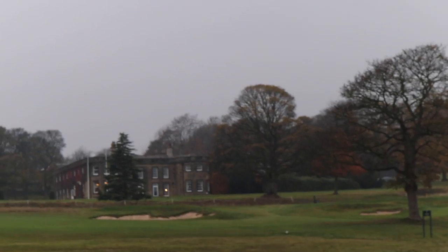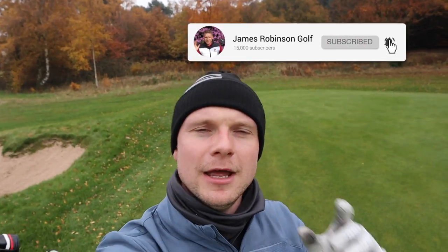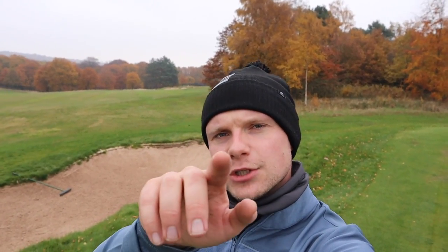Okay guys, that's it for me. I'm James Robinson here at Huddersfield Golf Club. If you are new to the channel, make sure you hit that subscribe button and push the notification bell — I'm uploading pretty much daily at the minute. Check me out on Twitter and Instagram too. Thanks so much for watching. Make sure to make your short game your top secret weapon going into 2019 — see you soon!